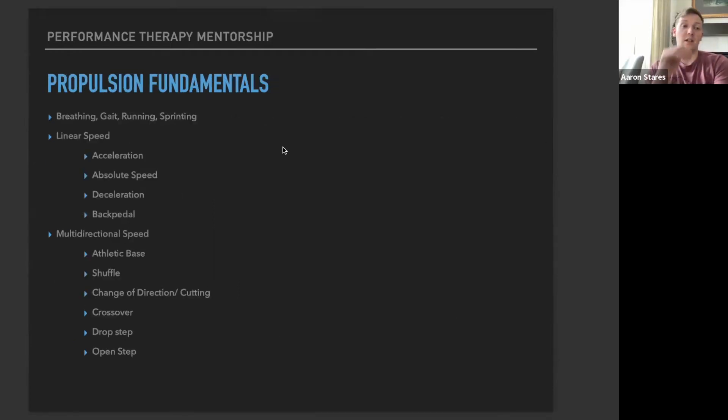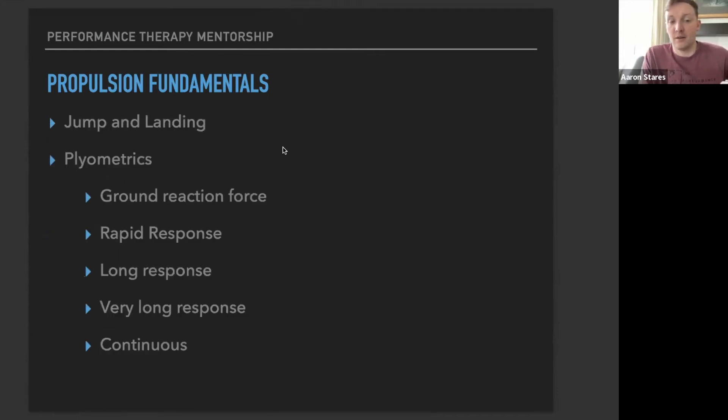Propulsion fundamentals cover the connection between the diaphragm and breathing, gait, running mechanics, and sprinting mechanics. We break things down into linear speed — acceleration, absolute speed, deceleration, and backpedaling — and how to train and evaluate those things. We also cover multidirectional speed: athletic base, shuffle, change of direction, cut, crossover, drop step, open step, and 180 and 360 turn sprints. Then jumping and landing mechanics and all the different types of plyometric training.